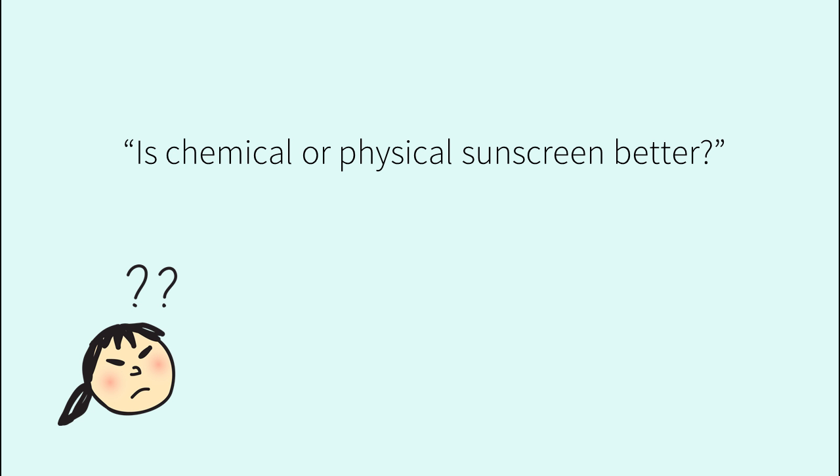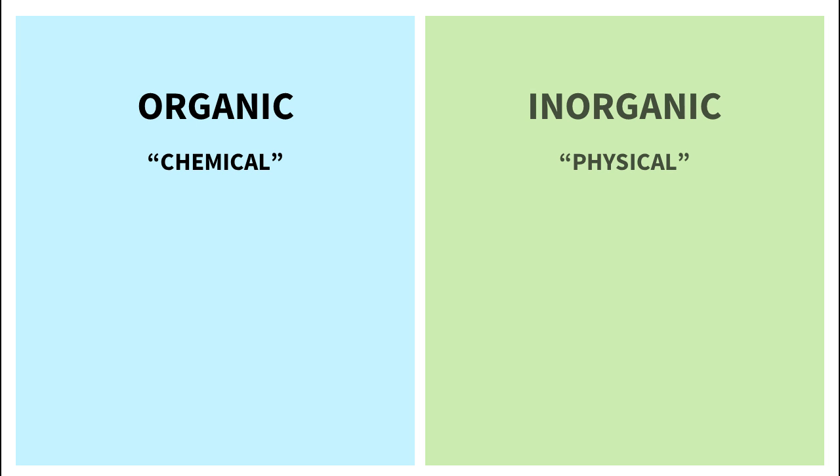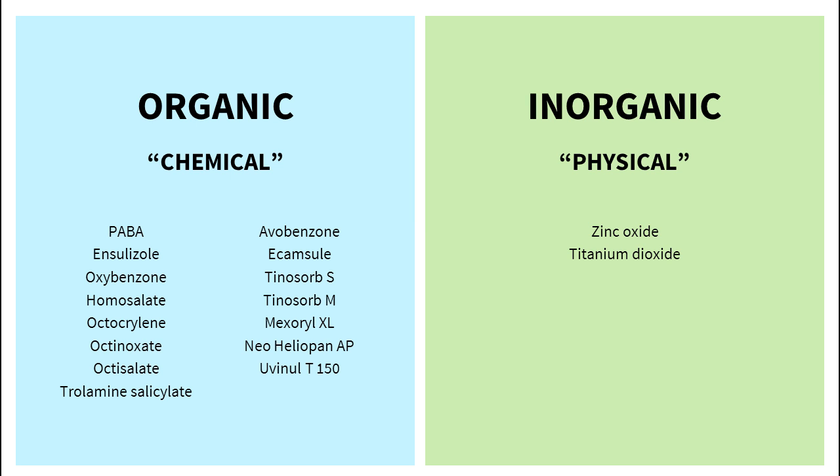Is chemical or physical sunscreen better? There are two broad categories of sunscreen ingredients: organic, which is commonly called chemical, and inorganic, which is commonly called physical. Both have advantages and disadvantages. I'll be referring to them as organic and inorganic, since there are a few newer ingredients that are technically both chemical and physical, and it gets really confusing. Inorganic sunscreens are zinc oxide and titanium dioxide; organic sunscreens are everything else.